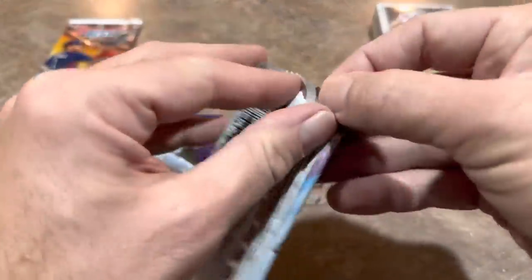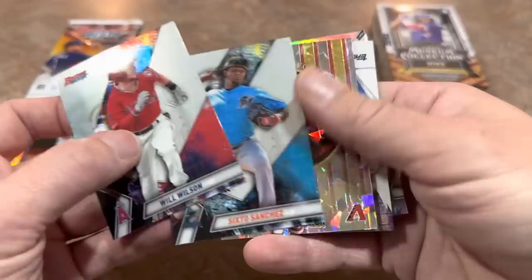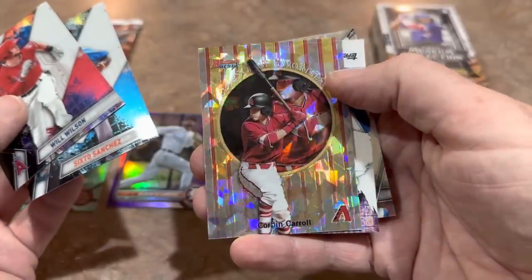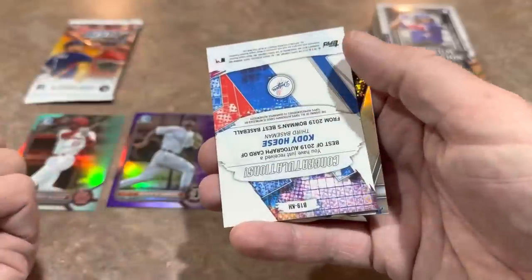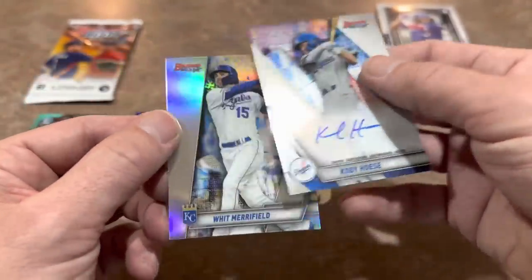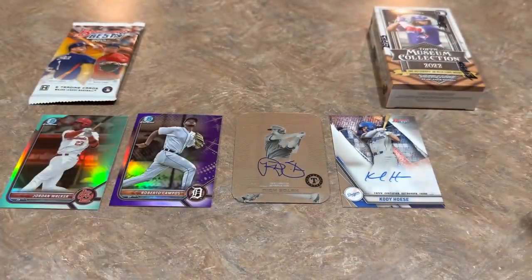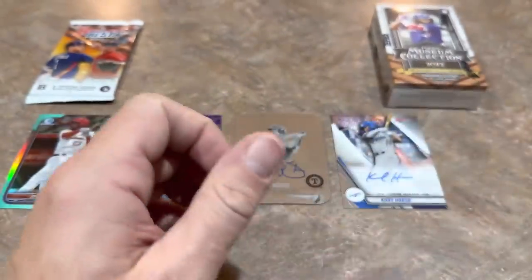We're going to go back to 2019 right now and try this one out. We've got Whit Merrifield on the back of this pack, Sixto Sanchez, a nice Atomic Corbin Carroll — not numbered — and Cody Hosé is going to be an autograph card. So now we're heating up near the end. Go out with a bang — Cody Hosé, a nice prospect for the Dodgers. And we have two autographs on the board.